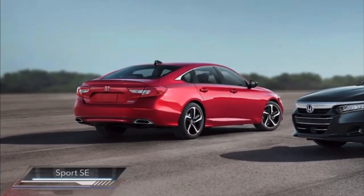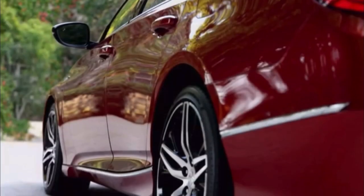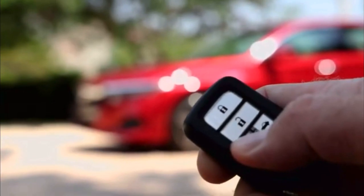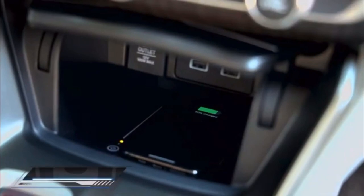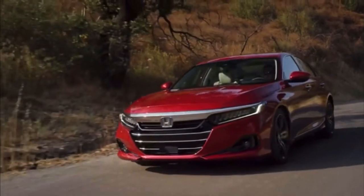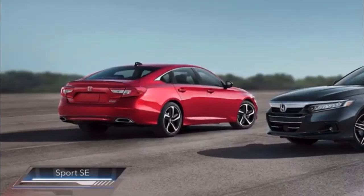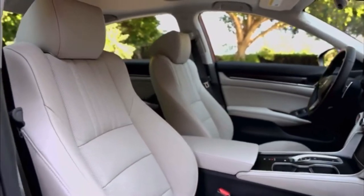Visually, the Accord Hybrid adds its own unique touches to the 2021 styling updates, including a blue H mark on the grille and Hybrid badges on the front fenders and trunk lid. This year, the Accord Hybrid Touring grade features 19-inch wheels, giving it an upscale and sporty appearance.